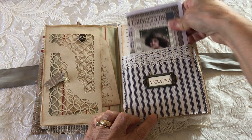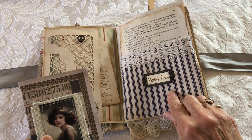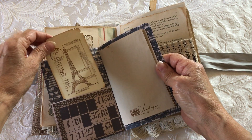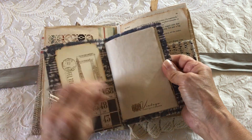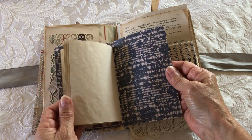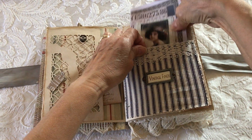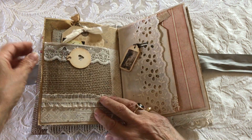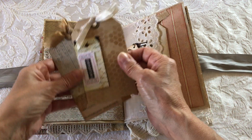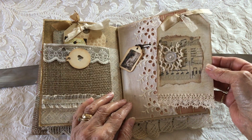Another little booklet with vintage finds in a little metal frame, and again more room for journaling and photos. There's some stamping on the pages, and a burlap pocket with some tags, and a tuck spot with a tag.